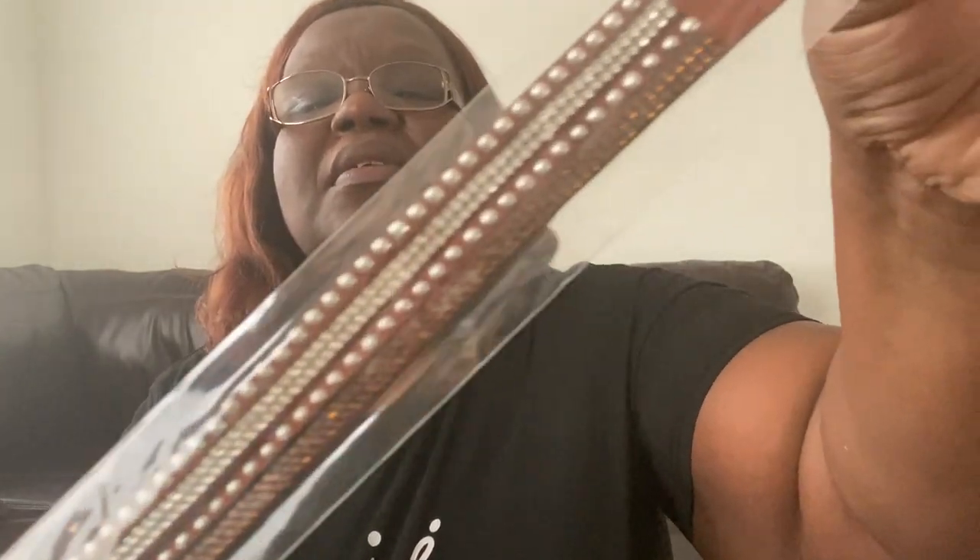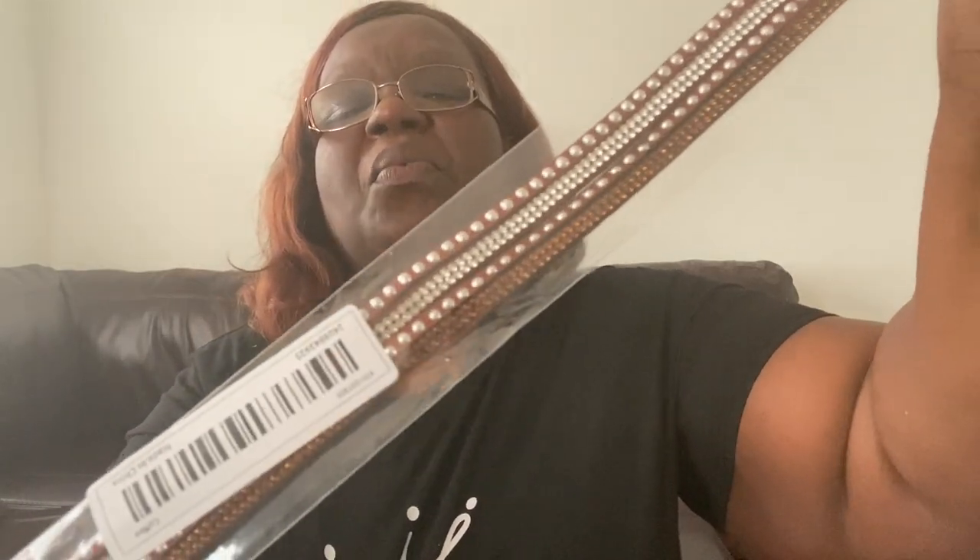The next item I picked up was another one of those wrap bracelets, and I got this one in the brown color. Love those.